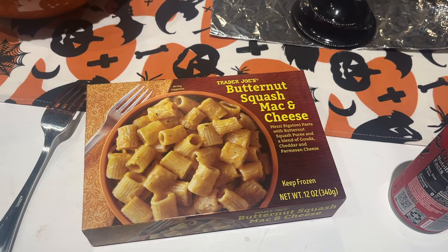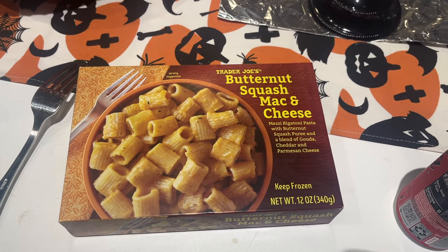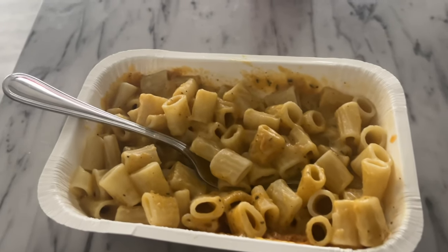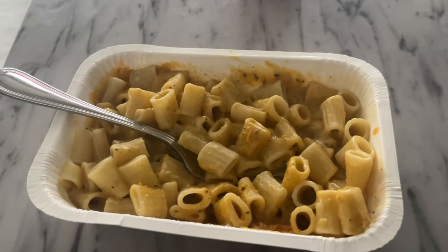I'm going to start off with a no-brainer that is so yummy that you have to try it — the butternut squash mac and cheese. It does come frozen. It is so creamy, and the butternut squash taste is very subtle. There still is cheese in here so this isn't vegan, but it is so yummy and comforting. It's one of the perfect things to eat this fall — totally worth it, do not sleep on this one.